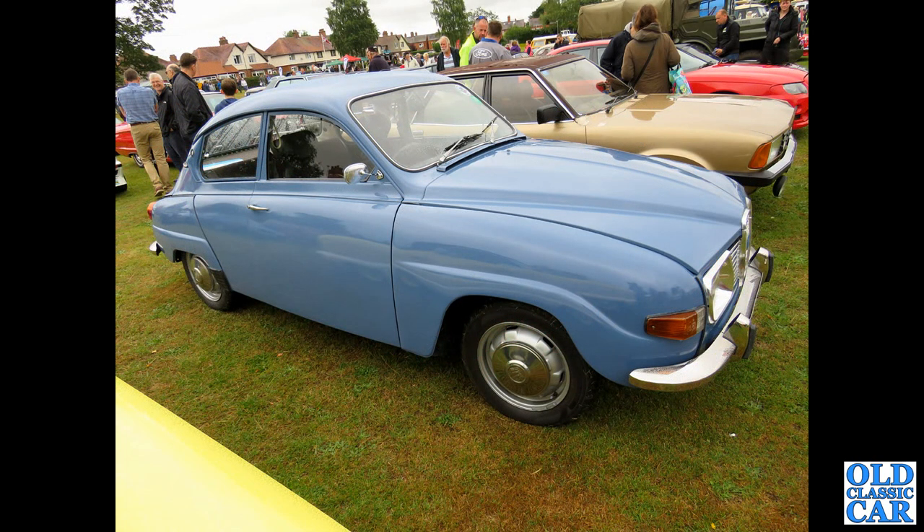Then we've got a fairly early V4 96 with the all-chrome bumpers.